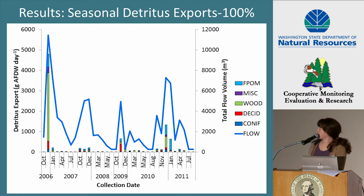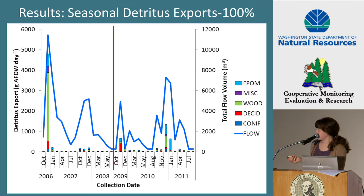Here is the detritus export in grams per day from the 100% treatment in the Olympic block, with collection date on the x-axis, detritus export on the left y-axis, and total flow volume on the right y-axis. Total detritus export was highest in the fall and winter months when the total flow volume sampled was also high, and this was the same for all eight basins. The area on the left is the pre-period and the area on the right is the post-period, and there was no apparent change between pre and post period. Detritus export appeared to respond more to flow. We saw the same pattern for detritus exported in cubic meters of stream flow.